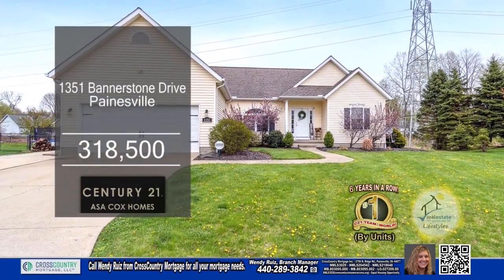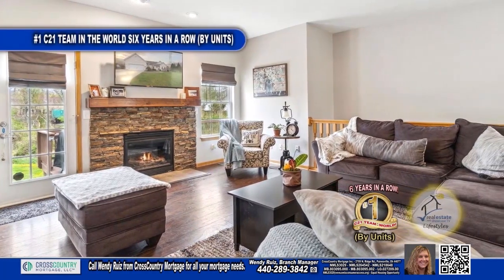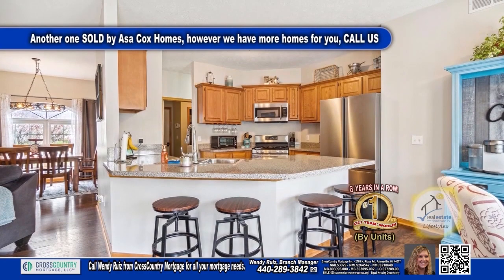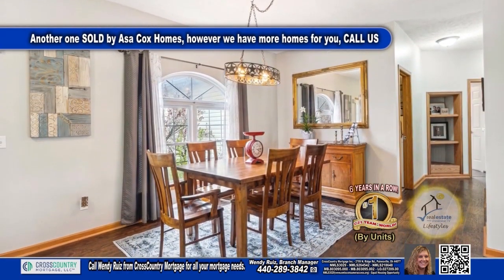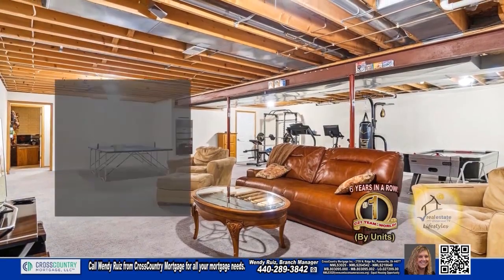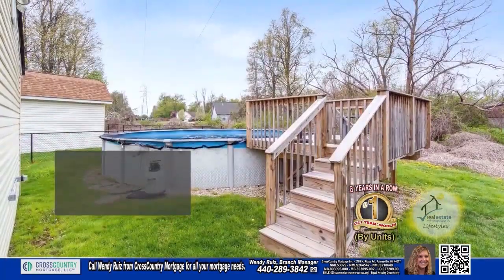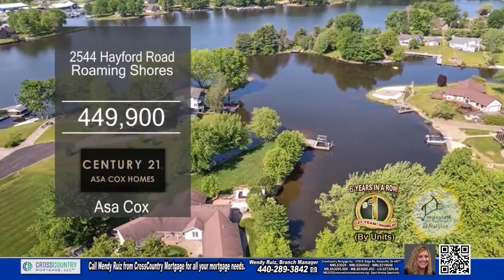This home in Painesville features three bedrooms and two baths. The oversized living room has a gas fireplace. The kitchen has bar stool seating, tons of cabinet and countertop space. Host dinner parties in the formal dining room. The basement is a great place to entertain. Outside, you'll find a deck overlooking the above-ground pool. Make an appointment with the number one Century 21 team in the world by units, Asa Cox Homes.